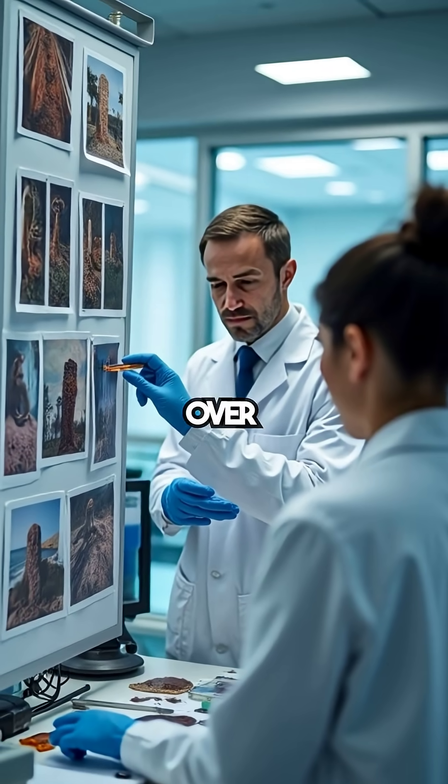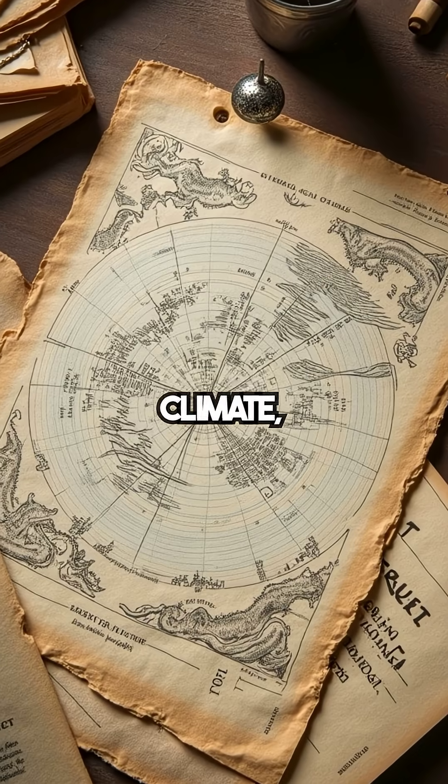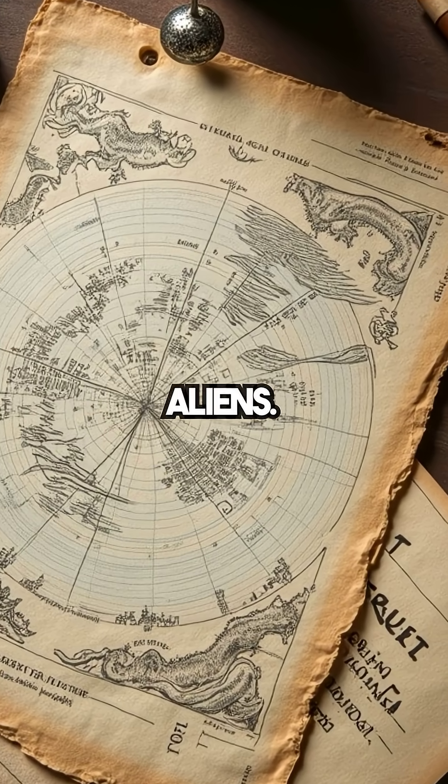Scientists studied this mystery for over a century. Some thought it was climate, others believed in lost secrets. A few even claimed aliens.